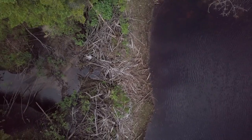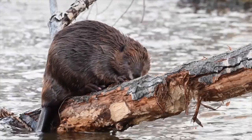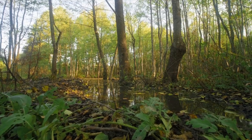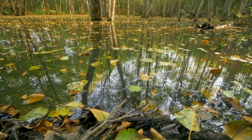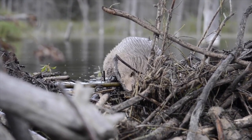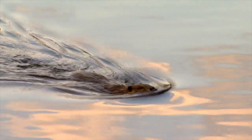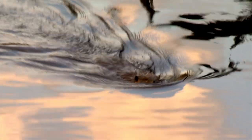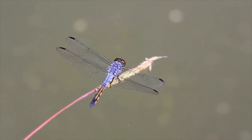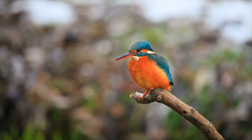Beavers build dams constructed from stones, mud, branches, and sometimes whole trees being felled to facilitate their vision. These dams not only provide shelter where they can safely raise their families, but fundamentally slow the flow and raise the depth of the water. Beavers typically create a series of smaller dams to enable access to new feeding areas, and this plugging of the water creates beautiful wetland areas that all manner of wildlife can take advantage of.